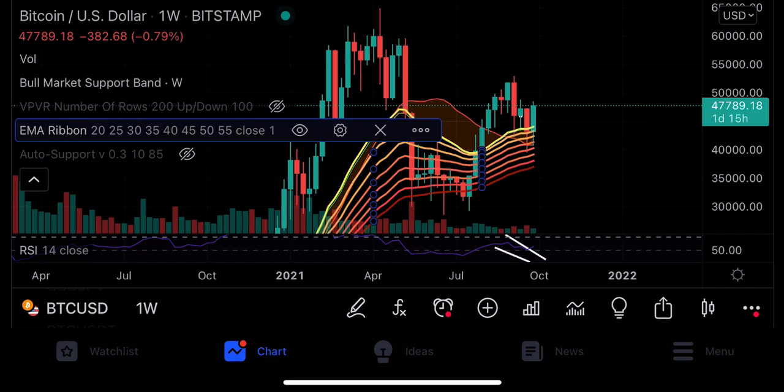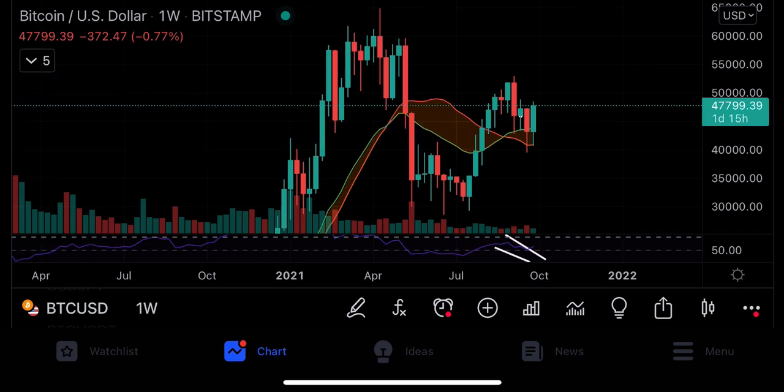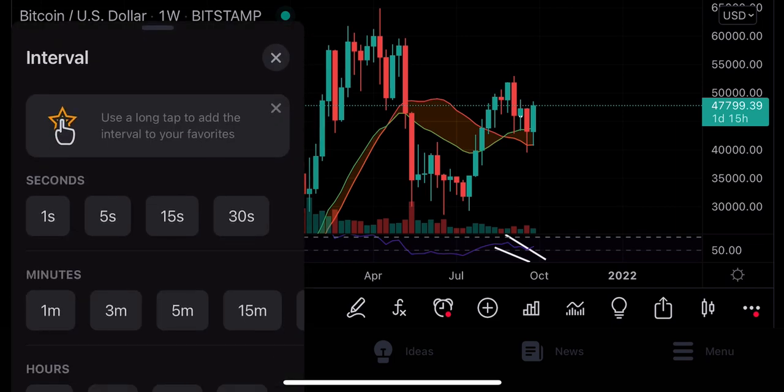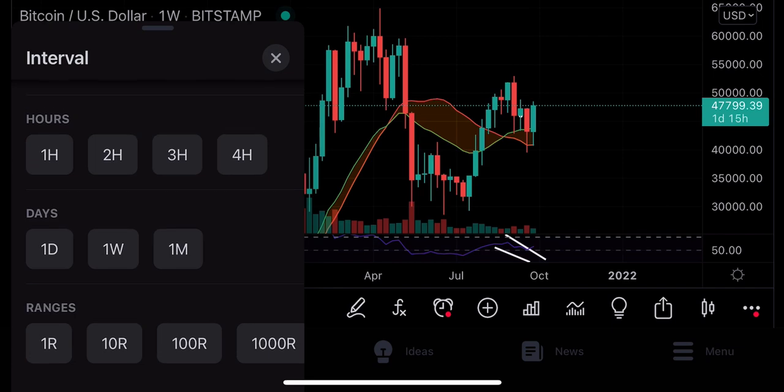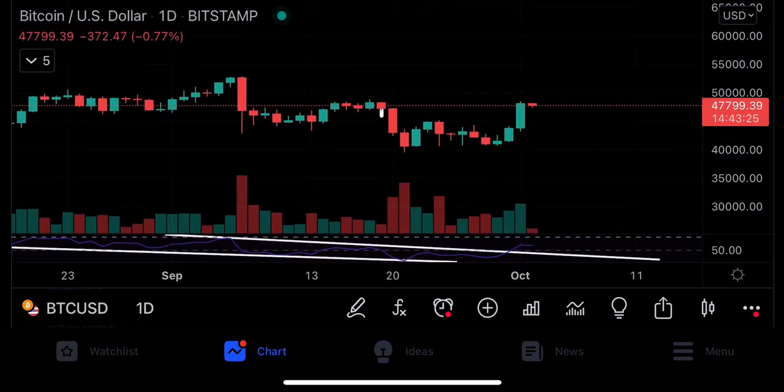In this video, inshallah, I will tell you some coins again, because you guys have been requesting both long-term and short-term coin picks.